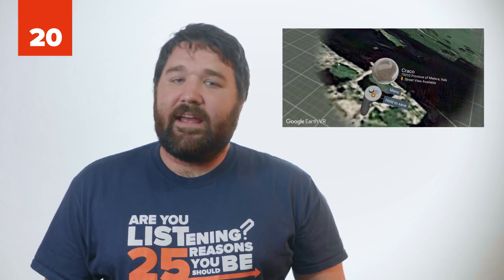Number 20: Krakow, Italy. Dating back all the way to 540 CE, Krakow was once a monastic center and center of education with a university, castle, and plaza. People lived there until 1963 when they were forced to relocate. It now stands as an ancient ghost town.